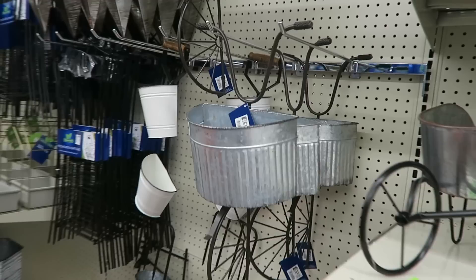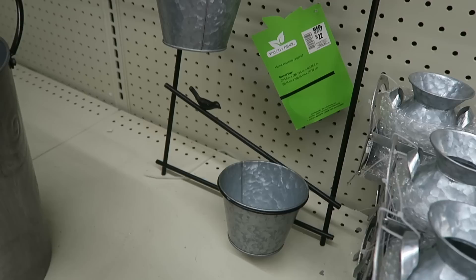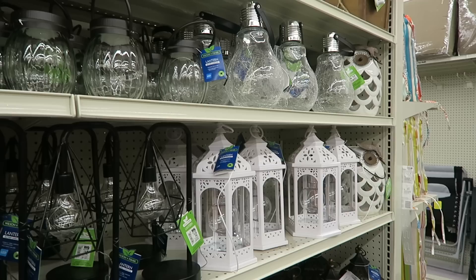And how cute would this bicycle be on the side of a house — you can plant little flowers in it and it's just $12. They also have beautiful outdoor lanterns at the best price point. They even beat Walmart in terms of quality.